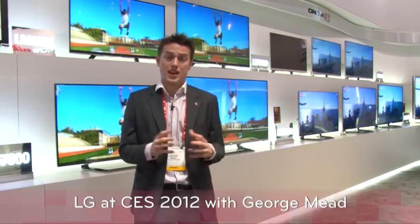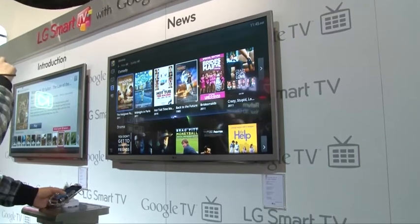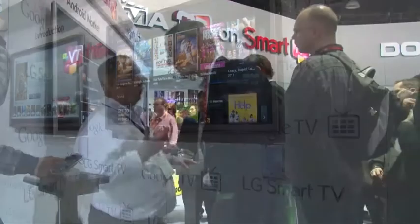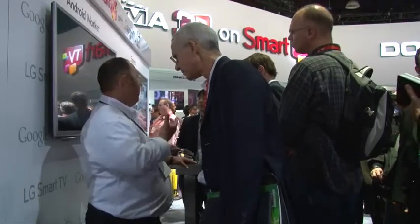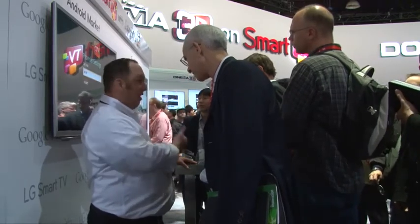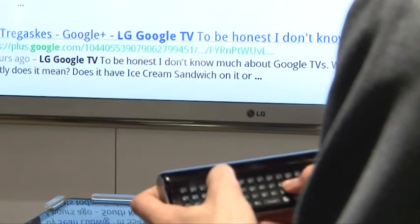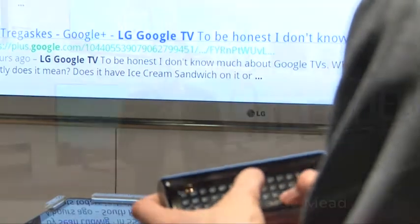LG also announced Google TV on our smart TV platform, set to launch in the US in 2012 and the rest of the world planned for 2013. Google TV brings the Android-based operating system from the mobile phone directly onto the television. So if you wanted to search for Top Gear, it brings all of that content directly to you using the web — it's where the web meets the TV, and that is also a massive new story at CES.